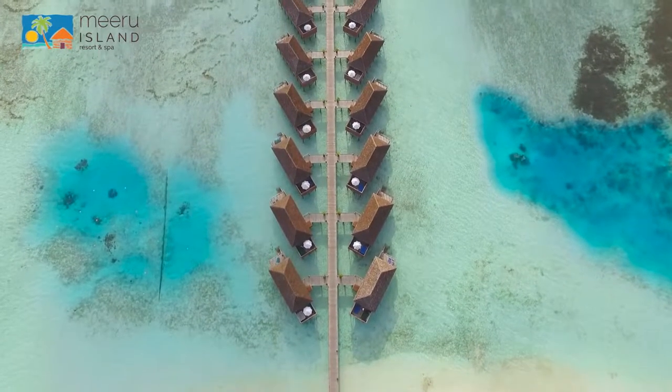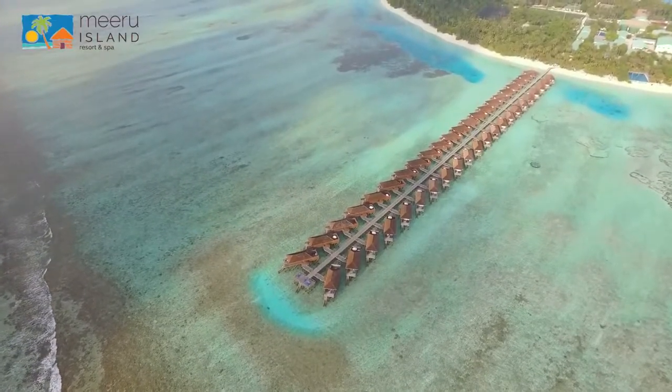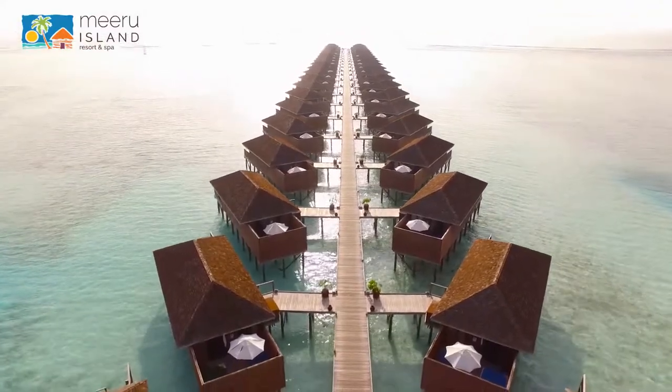Out of 77 Jacuzzi Water Villas, 44 rooms are located on the eastern side of the island with a sunrise view.